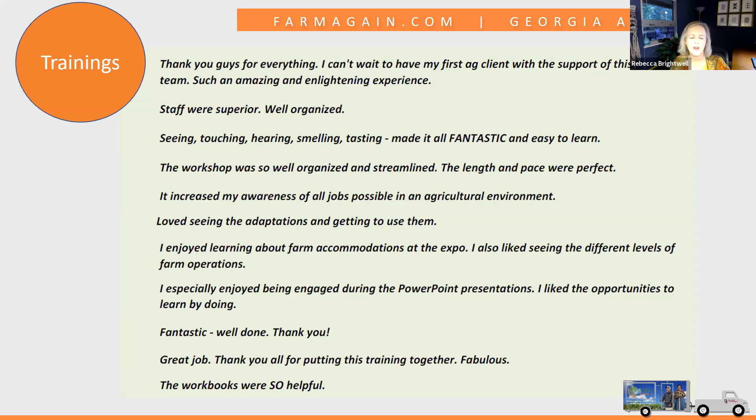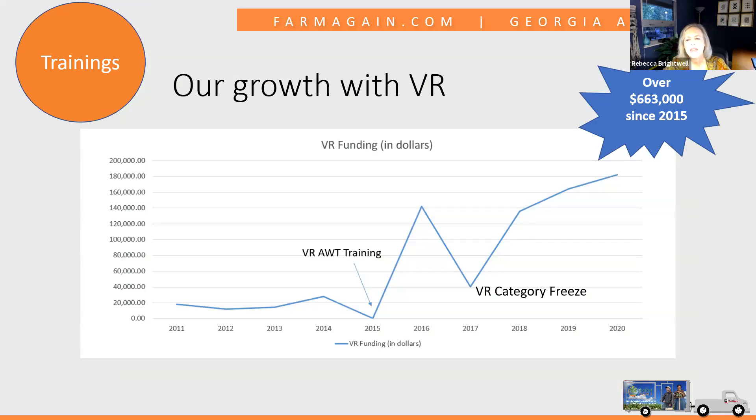Looking at VR funding data over time, in 2015 when we did the workshop, we saw a huge spike in the number of farmer cases supported by VR and some really good outcomes for those farmers. We did experience a dip due to a budget category freeze for a while, but then went back trending up. We really saw the success of doing that outreach and working directly with VR — it was mainly about making the connection and doing more education around this area.